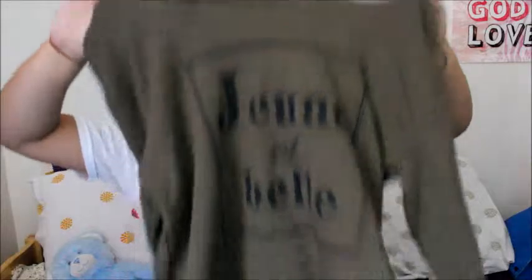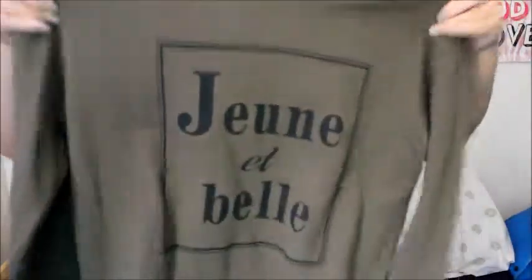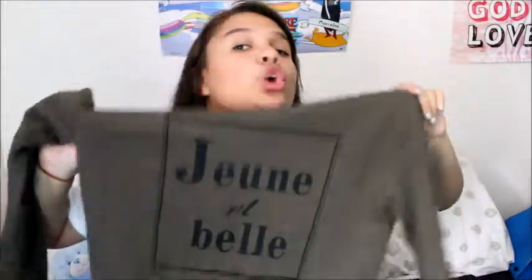The next thing from H&M is this army-colored green jumper. It's not cropped — it's just a big, oversized long-sleeve jumper. On it, it says 'Jouet et Belle,' which means young and beautiful. I love it a lot; it's very nice and soft too.